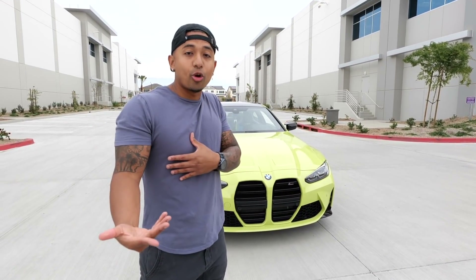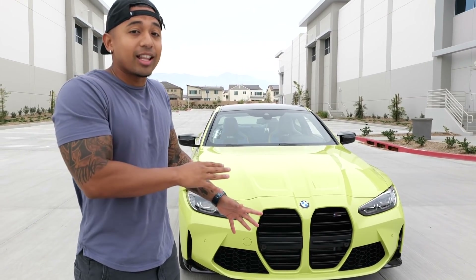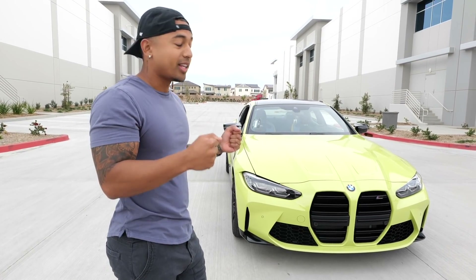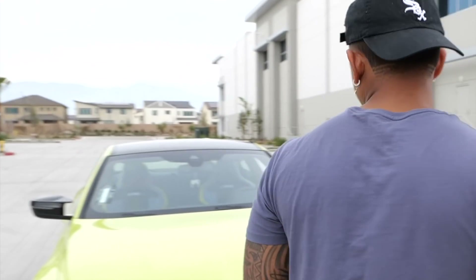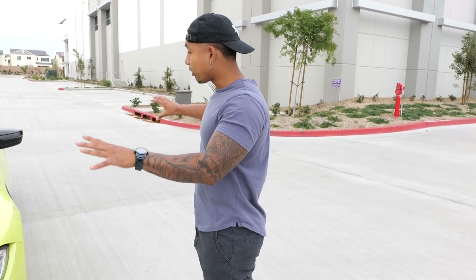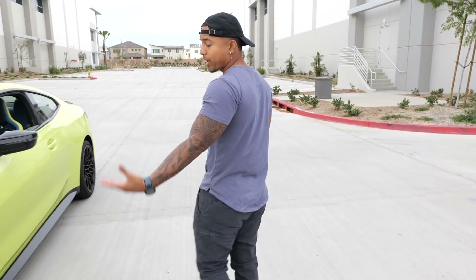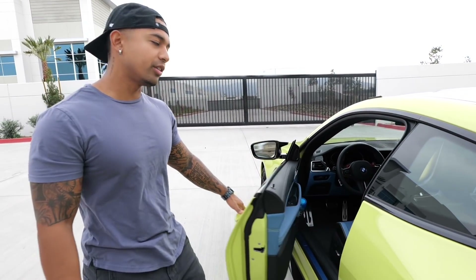I'm gonna drive the car so I can show you how powerful it is. Compared to my last M4, this one does not lag at all — once you snap that throttle it is flying. The driving quality, handling, and responsiveness make this the ultimate daily. The price range starts in the low 70s; this one in particular is around $85K because I got some extra options. Without further ado, let's take a look at the interior.